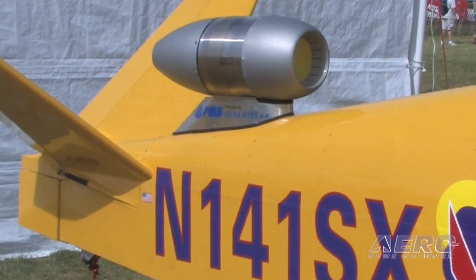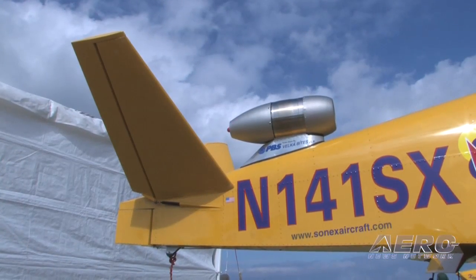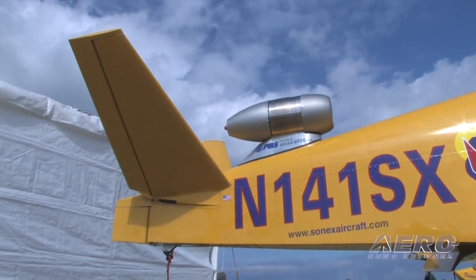It has an oil recirculation system, alternator, automatic start-up, shut-down — everything that's built for the aerospace industry. So it's a legitimate plug-and-play engine.